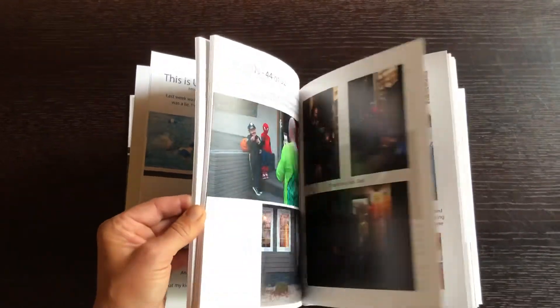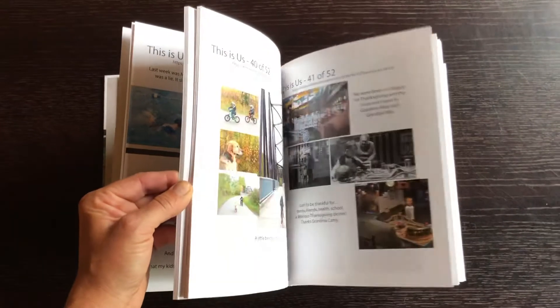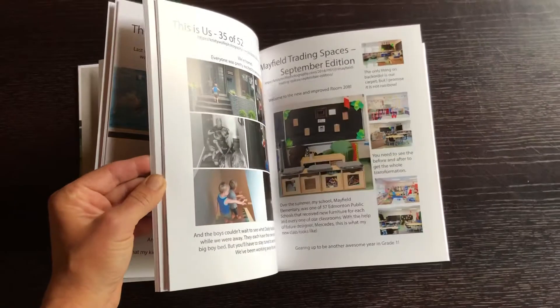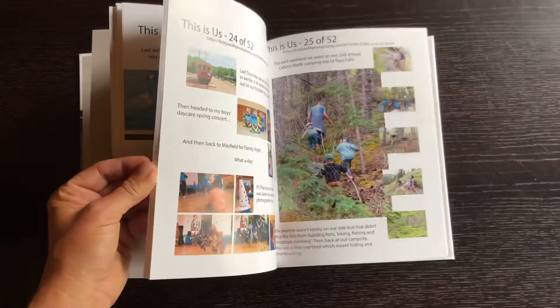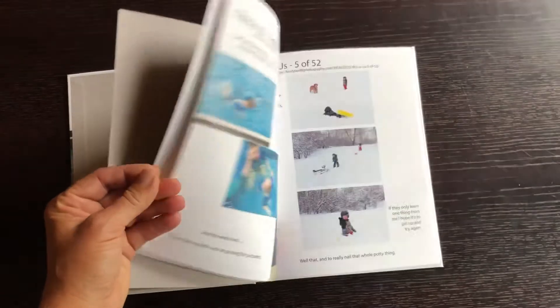Last night my boys had the books out and were looking at them in bed, and that's one of the other reasons I like Blurb — they're not super expensive. I want my kids to take them and touch them and look at them and remember things and talk about images. So this is our life in 2018. Hope you're having a good one.